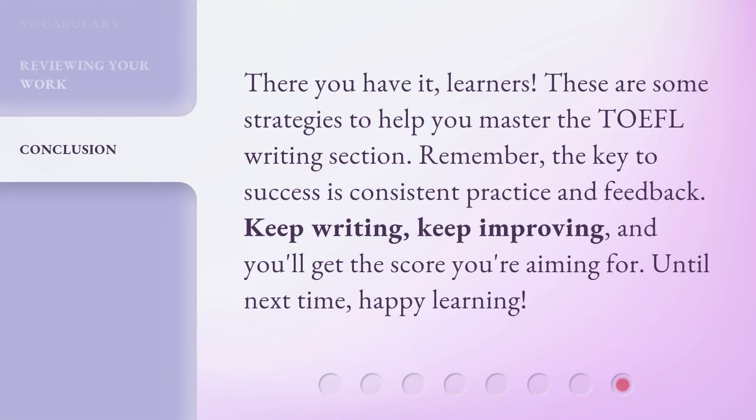There you have it, learners. These are some strategies to help you master the TOEFL writing section. Remember, the key to success is consistent practice and feedback. Keep writing, keep improving, and you'll get the score you're aiming for. Until next time, happy learning!